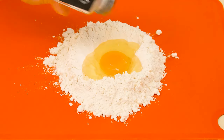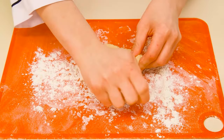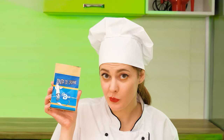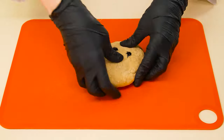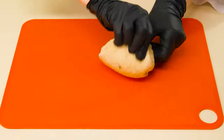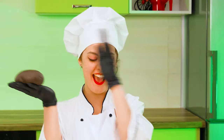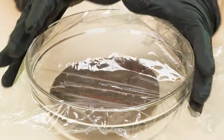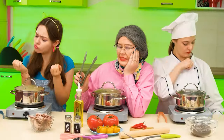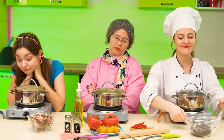To do this, I will need premium flour, an egg, and a little salt! I'll knead it properly and the dough is ready! I want to paint it black, and for this I'll use cuttlefish ink! It's completely safe! It only takes a few drops! Now we'll mix the dough and give it a little rest under the foil!